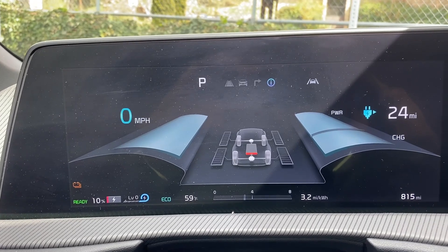The outside temperature is 59 degrees Fahrenheit and we had just arrived after driving for about 60 miles.